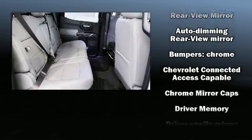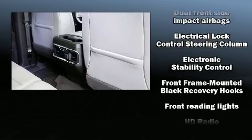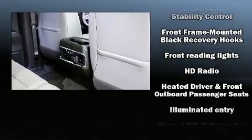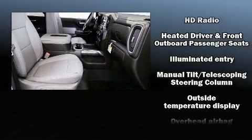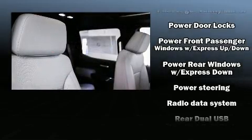Chevrolet also prioritizes safety and security with features such as front-side impact airbags, traction control, brake assist, and four-wheel disc brakes with ABS. For added security, Dynamic Stability Control supplements the drivetrain.